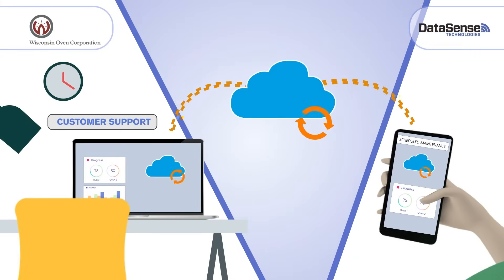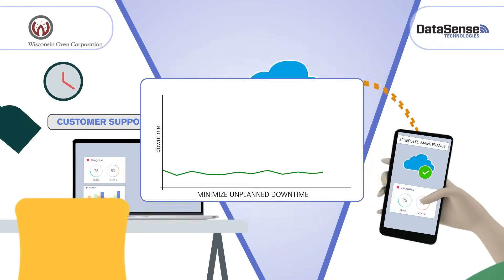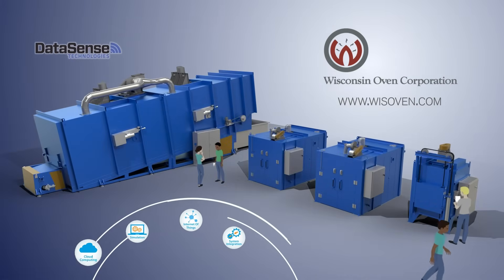This gives you time to schedule maintenance and minimize unplanned downtime. Wisconsin Oven is committed to connecting quality products while meeting the technology requirements of today's connected world.